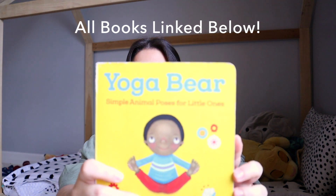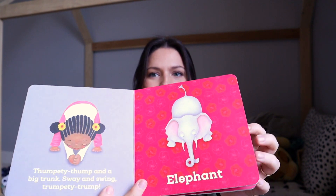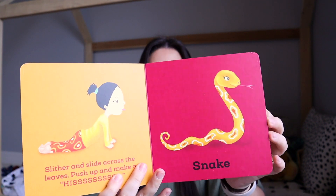The very first book I want to show you is called Yoga Bear. It's about a little kid doing yoga — they have different animals and all the different yoga poses that go along with them. It's a perfect book to read with my son before bed because we can stretch, calm down, do some yoga, and it's a lot of fun.